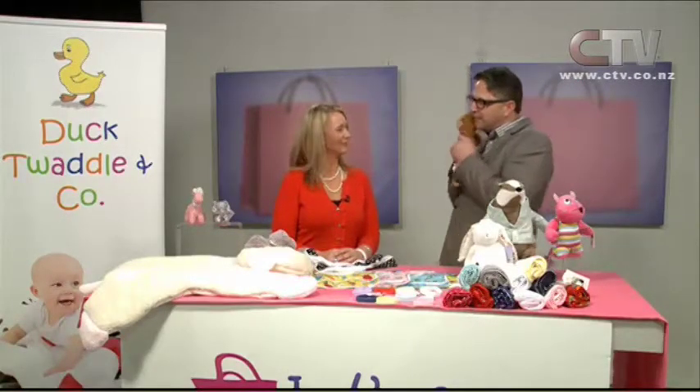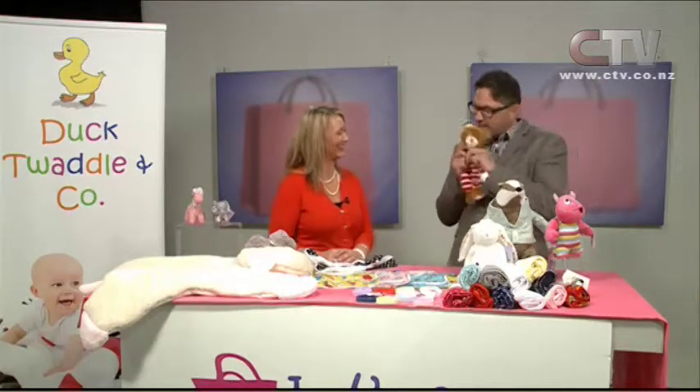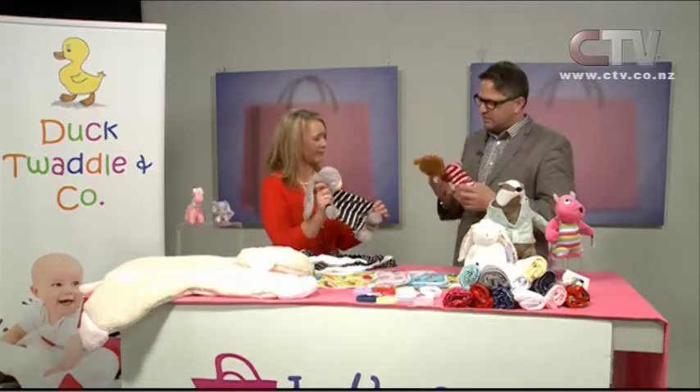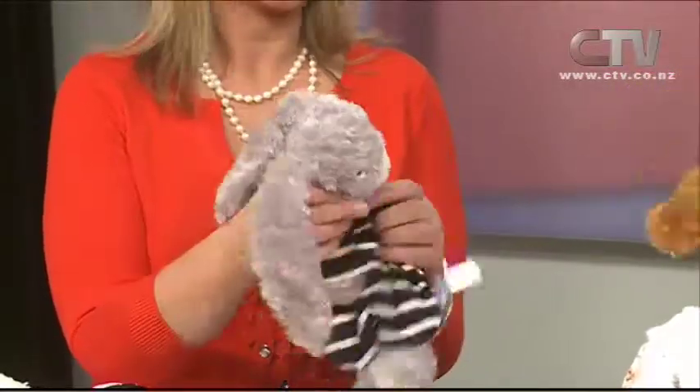On Let's Go Shopping we have the most cute little friends. This is one you can get from Lisa at Duck Toddle and Co. It's a cute one — he's very cute. He's got a friend as well, the bunny. These are First Mates snuggle bunny and snuggle bear — very cute, nice and fluffy, but not dangerous either.